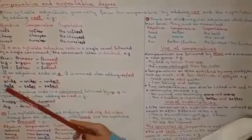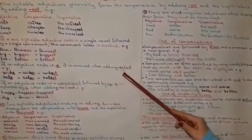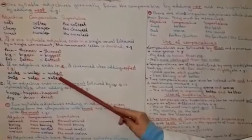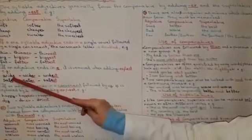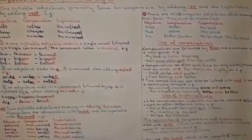So, if an adjective ends in E, it is removed when adding ER and EST. For example, wide, wider, and widest. Safe, safer, and safest. So, we omit the E letter when we add ER and EST.